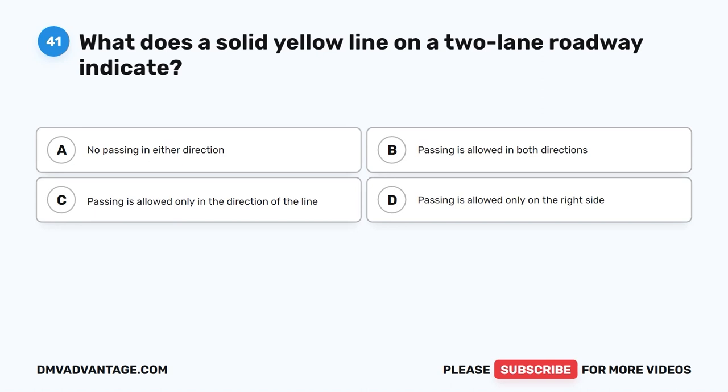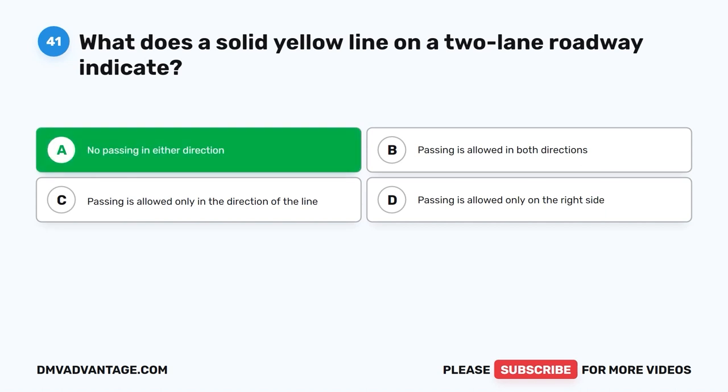Question 41. What does a solid yellow line on a two-lane roadway indicate? A. No passing in either direction. B. Passing is allowed in both directions. C. Passing is allowed only in the direction of the line. D. Passing is allowed only on the right side. The correct answer is A.